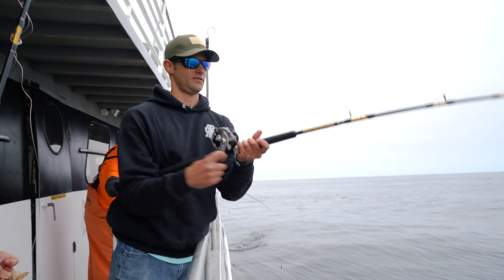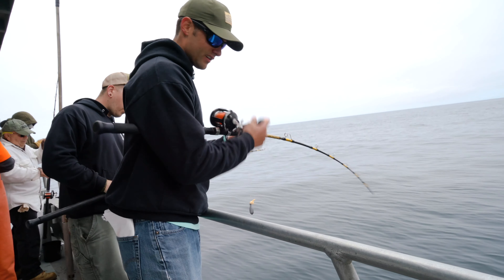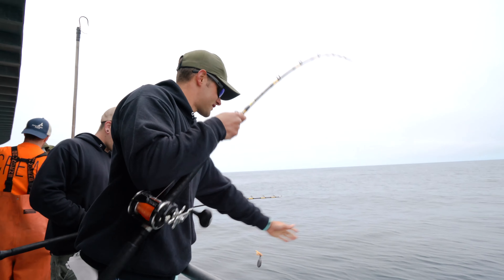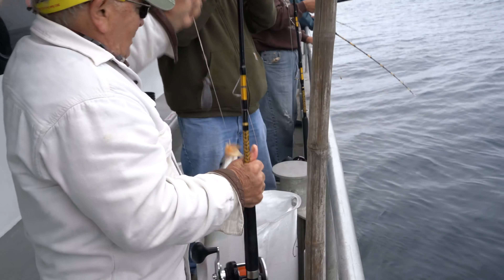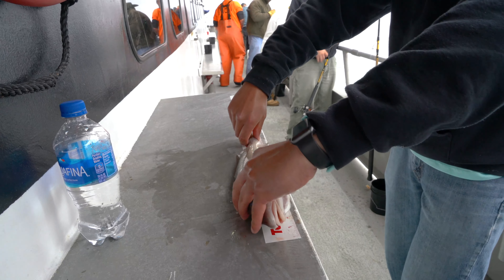Oh yeah, there we go — there it is! We got a haddock. That looks to be about keeper size too. The keeper size for haddock is 17 inches and we are at 17 on the money.